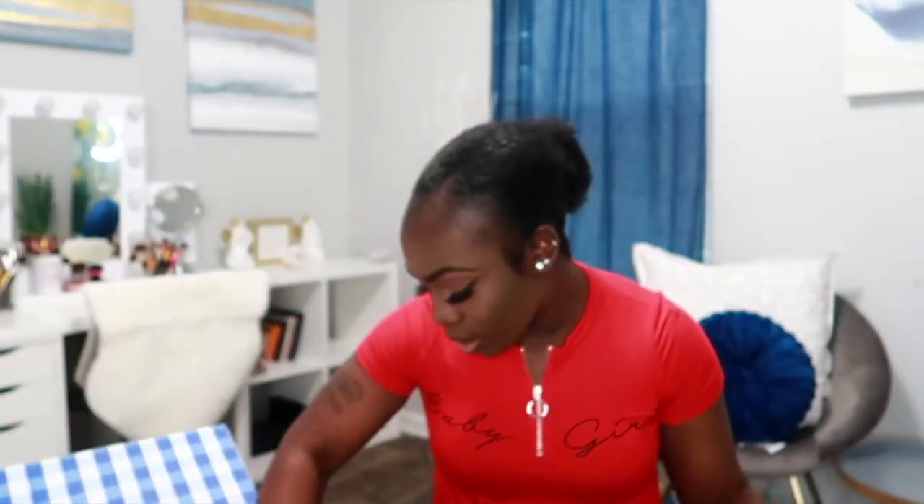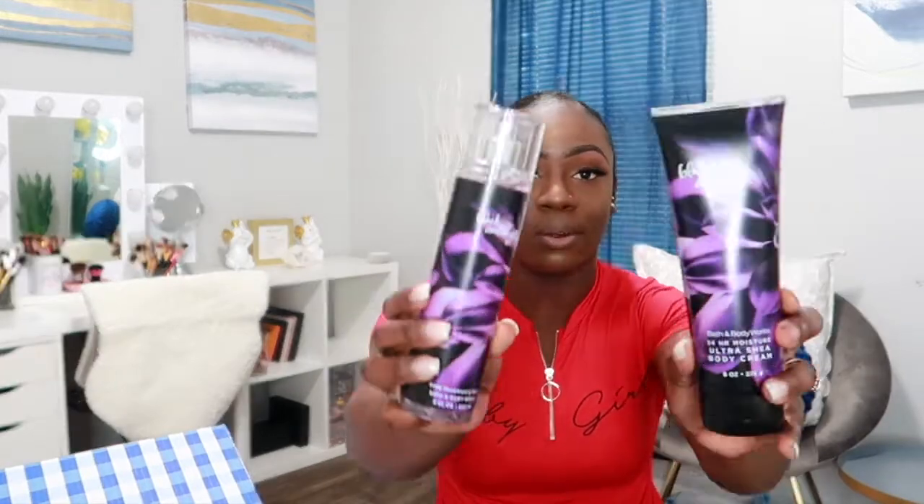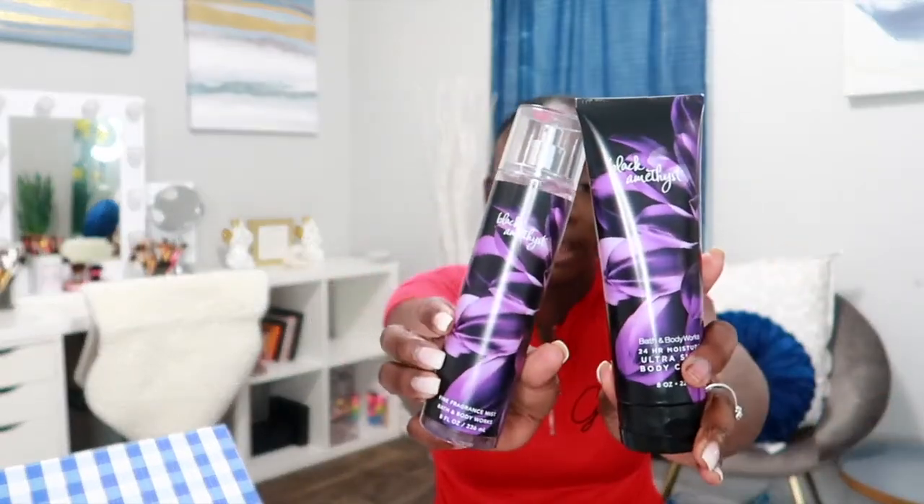The next one is Black Amethyst — another scent that's new to me. I love the packaging: it's two of my favorite colors, black and purple. It has notes of peony petals, sweet sandalwood, patchouli, and creamy amber. It has a beautiful floral scent — like a nice nighttime, perfumey scent. You could wear this on a night out. It will definitely last.